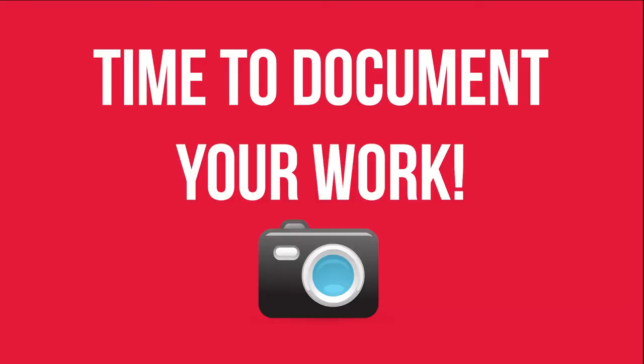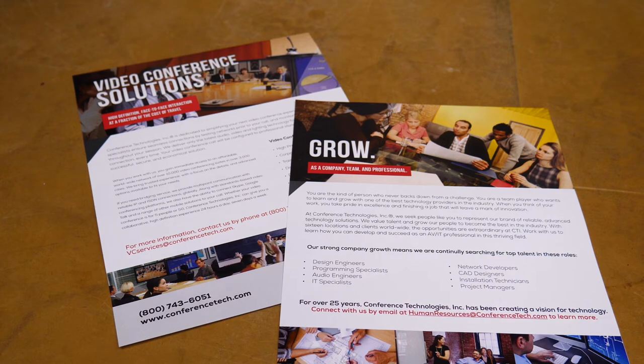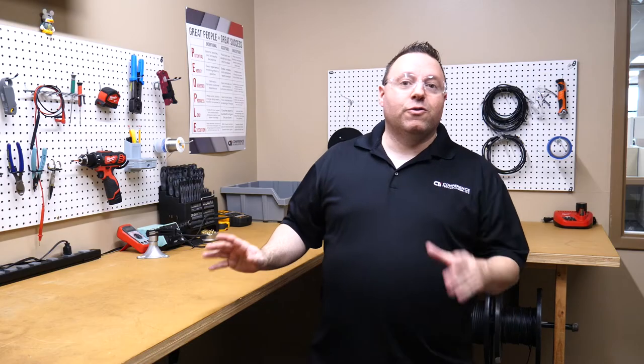So you just finished installing a brand new system for a client. You're about to walk out the door after a job well done when your marketing department calls asking for photos of the finished product. And you think to yourself, why do we need that? There are a number of reasons: proof of work for your client, historical reasons, future marketing materials, or to show examples of what your company can do for future clients. All of those are great reasons to document your work, but where to begin?